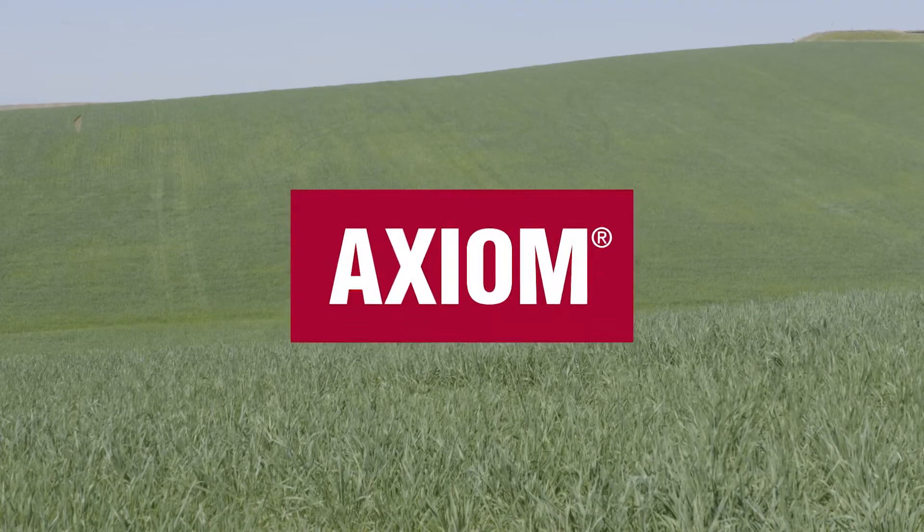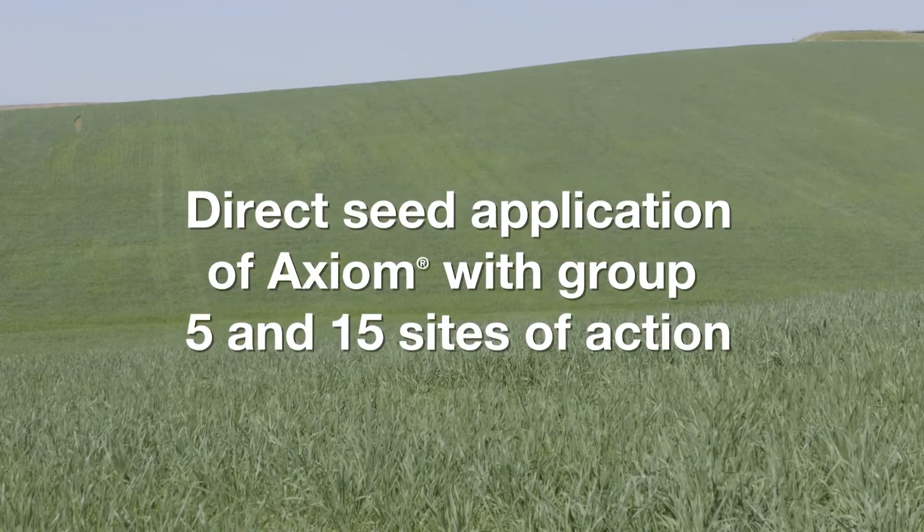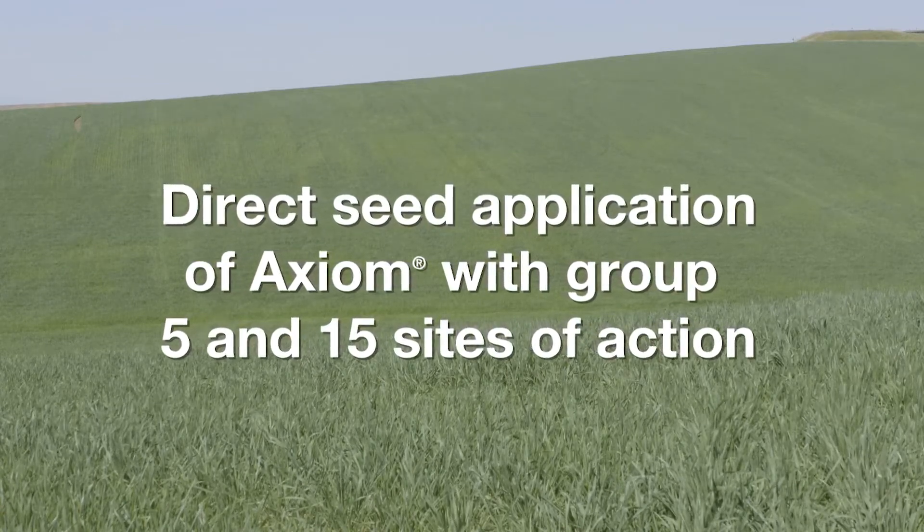One great way to control rat tail fescue is by a fall application of Axiom. It's the Group 5 and Group 15 site of action both together, and works excellent on controlling rat tail fescue.